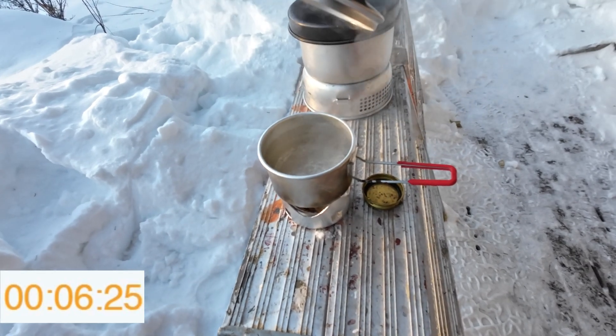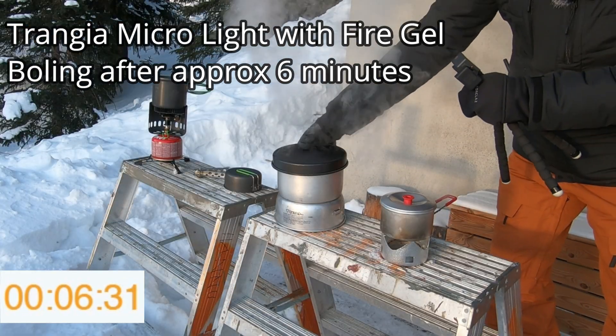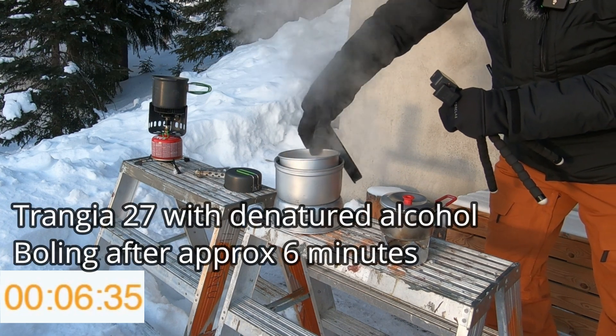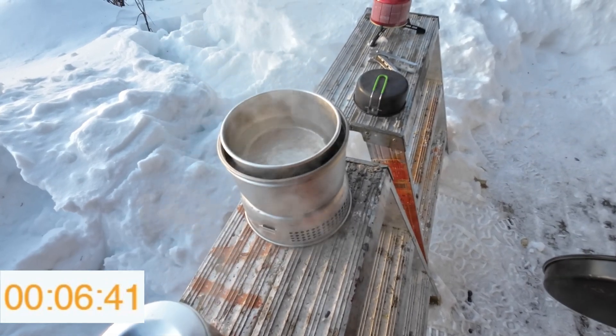And here the Tranga Micro has started to boil. And the Tranga 27 with the denatured alcohol is also boiling now.